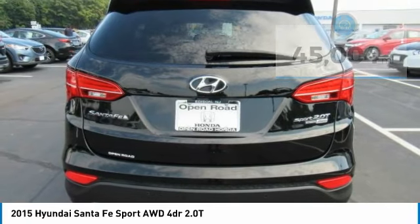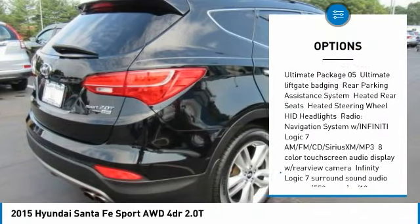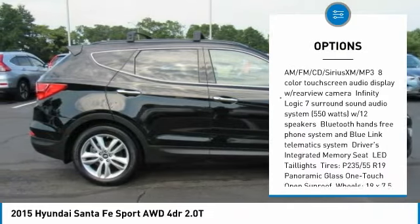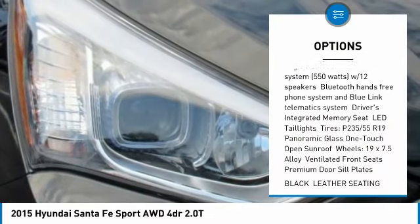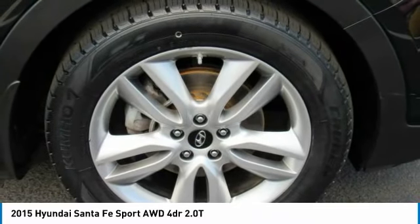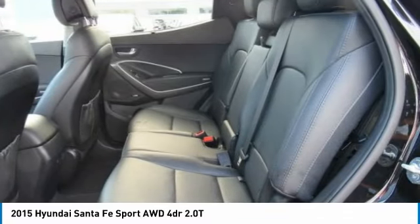Here are some of this vehicle's great options: traction control, keyless entry, power lift gate, power passenger seat, backup camera, all-wheel drive, anti-lock braking system, steering wheel audio controls, stability control, and leather-wrapped steering wheel.